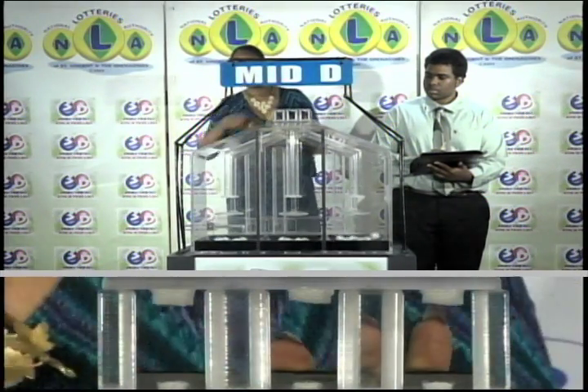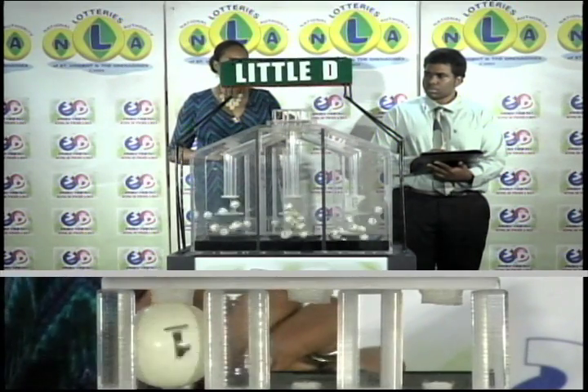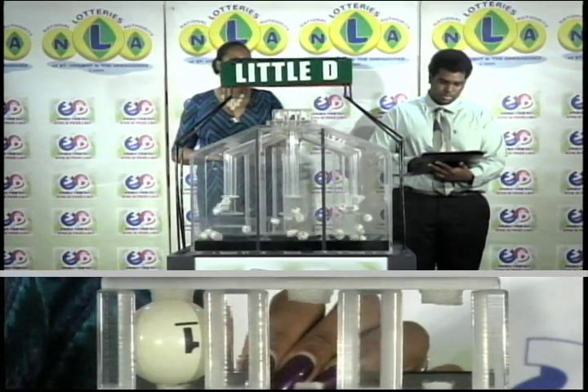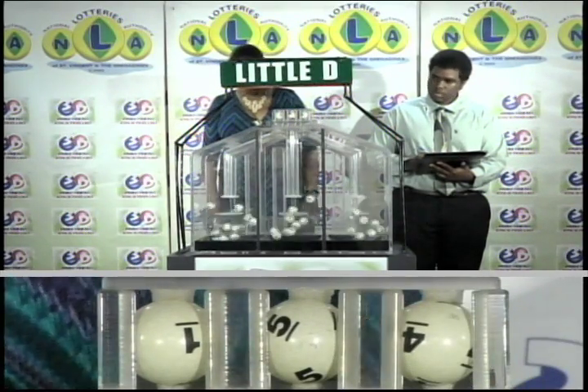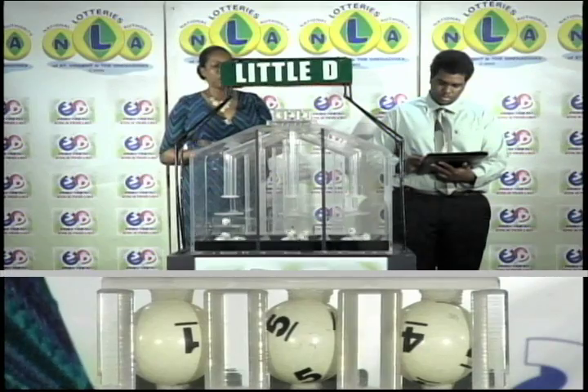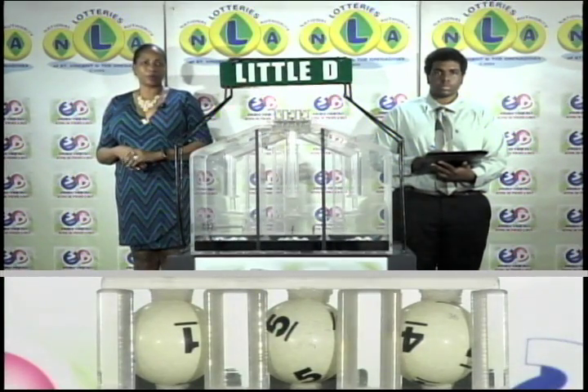And our third and final draw is for the Little D winning number. That's 1, 5, 4. The Little D winning number is 1, 5, 4.